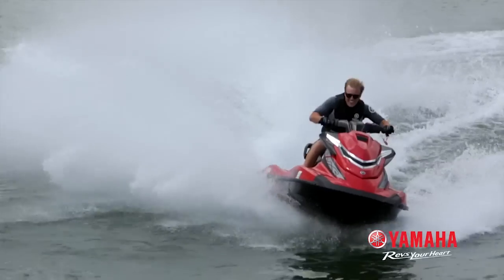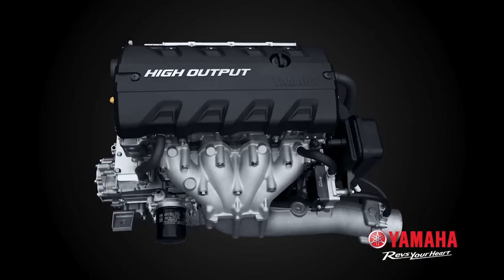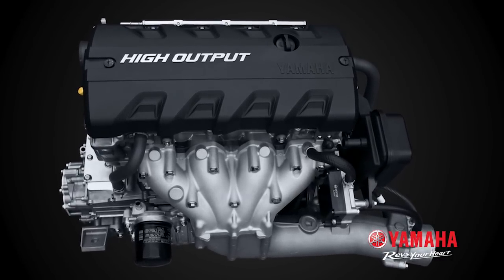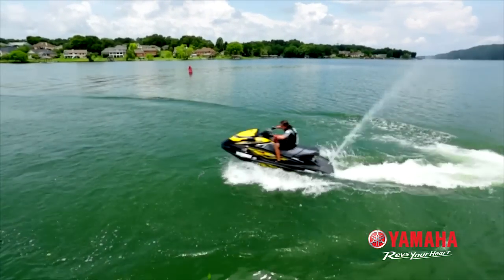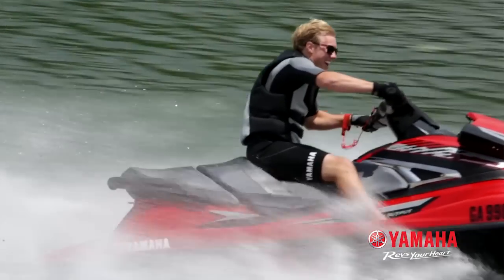The VX18R is powered by Yamaha's normally aspirated 1.8 litre 4-stroke high output Yamaha marine engine. It out-accelerates its supercharged competition right off the line while delivering better fuel efficiency and lower maintenance costs.